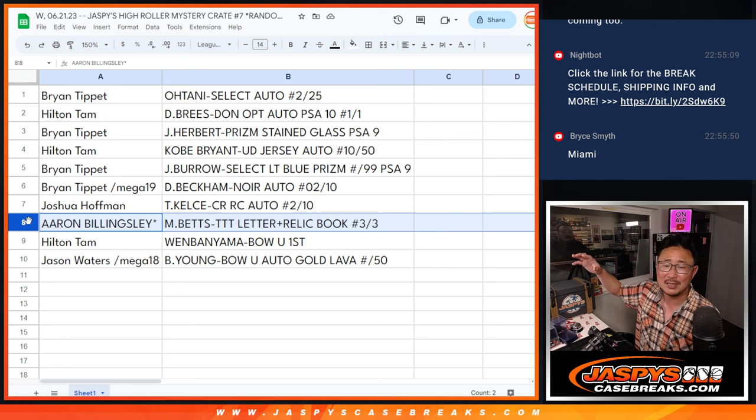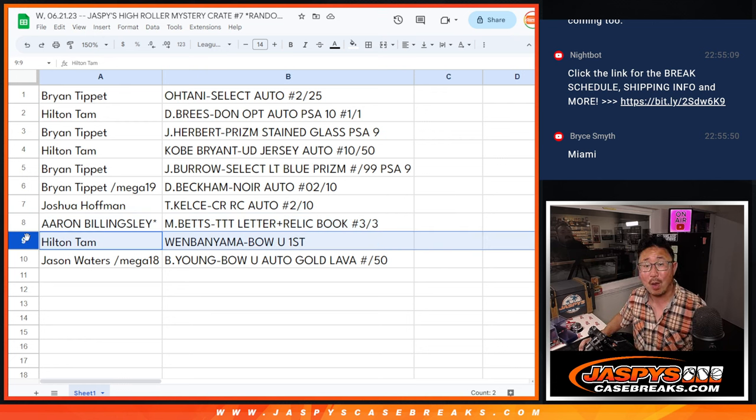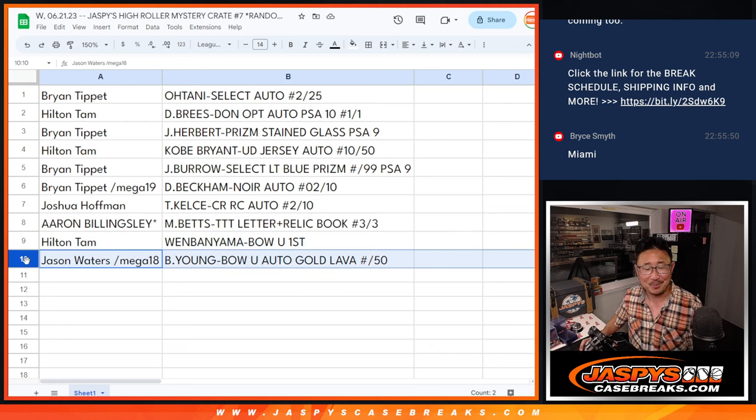All aboard the big hit express. Hilton, you got the Wemby — the Wembanyama Bowman University chrome first edition. Number one overall pick tomorrow, right? Lock it in. Jason with the Bryce Young Bowman U autograph, gold lava to 50. Nice.